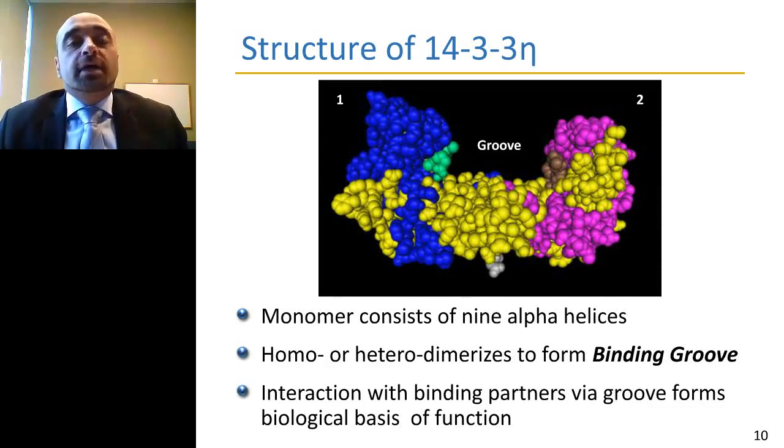Structurally, 14-3-3 exists either as a monomer or as a dimer in vivo. The image shown represents the dimeric state of 14-3-3 eta — in blue, dimer one; in pink, the second dimer. When the two 14-3-3 monomers come together, they dimerize to form a groove, and it's through this groove that 14-3-3 is able to interact with a plethora of different binding partners and regulate a series of biological processes.